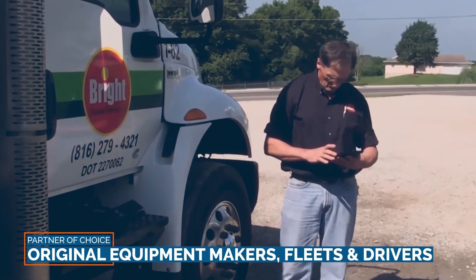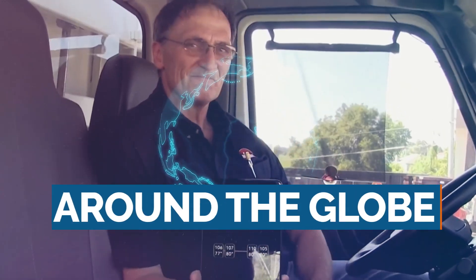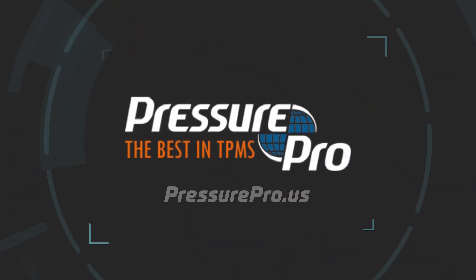The partner of choice of original equipment makers, fleets, and drivers around the globe, PressurePro continues to revolutionize tire maintenance. Learn more by visiting PressurePro.us today.